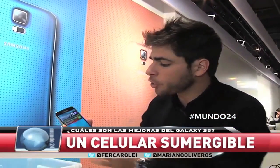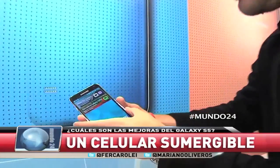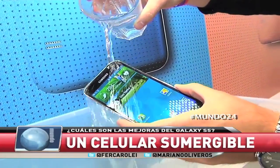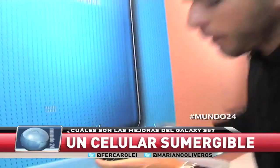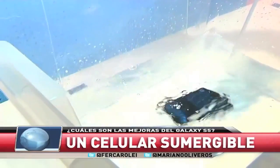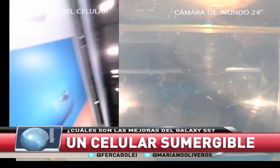Muchos celulares de alta gama están incorporando características de resistencia al agua, pero nos preguntamos si es a prueba de agua o si es resistente al agua el S5. Vamos a tirar agua: sigue funcionando el celular sin inconvenientes. Pero lo que muchos se preguntan es si solo es resistente al agua o se banca caerse aquí. Vamos a probar si se la banca abajo del agua, si sigue grabando.